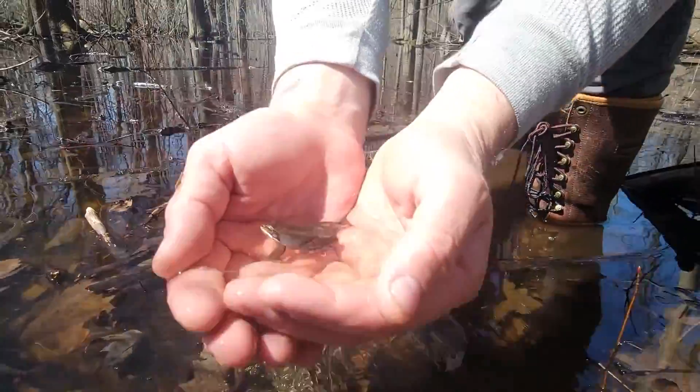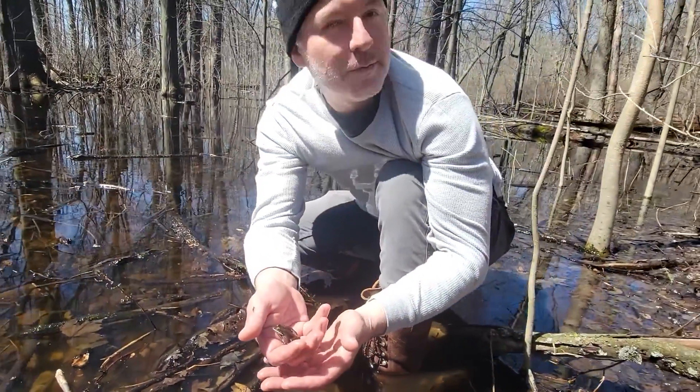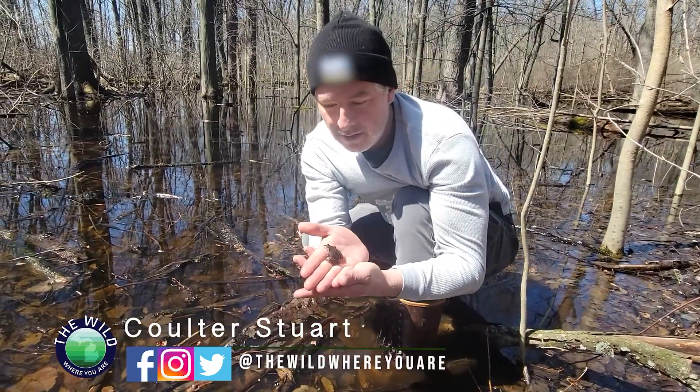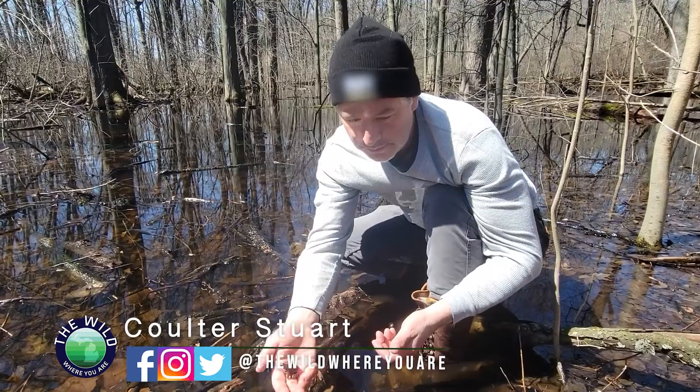They're just really special places. This little guy is a wood frog — you can actually hear him in the background right now. He's one of the species that depends on these vernal pools for reproduction.